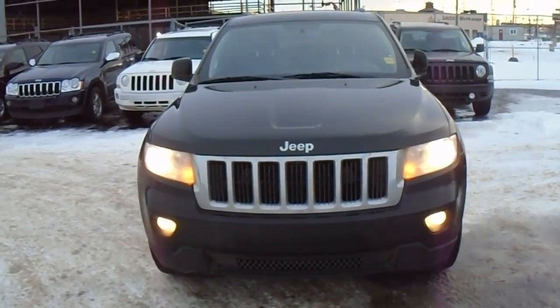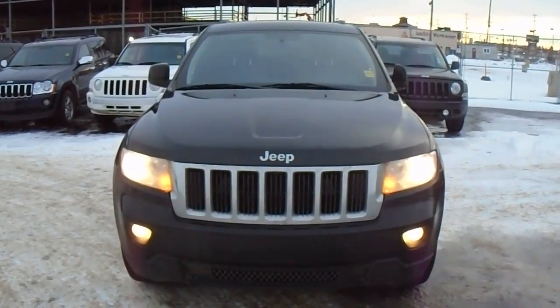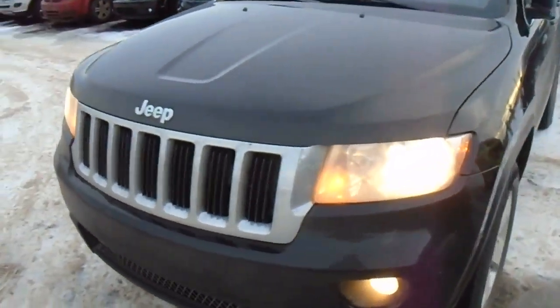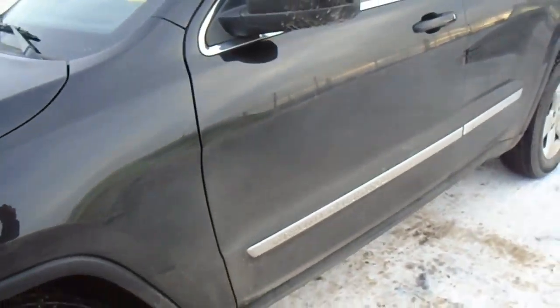Hey, Ivan James here from Londonderry Dodge. Just wanted to give you a quick video — I know you missed your appointment yesterday, so I just wanted to send you the vehicle that you were looking at. This is a 2012 Jeep Grand Cherokee Laredo X. It does have the folding mirrors there.